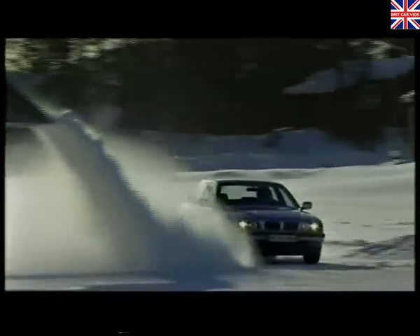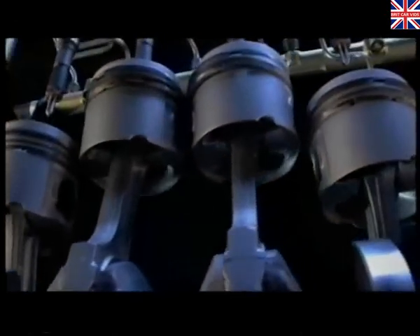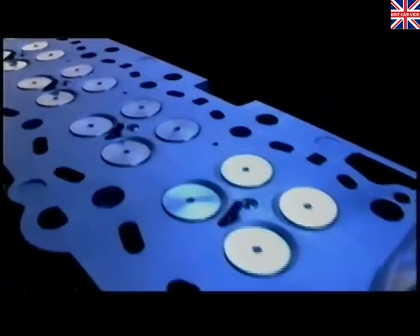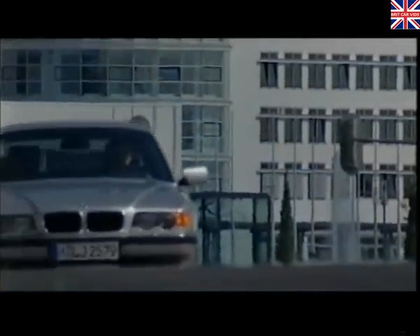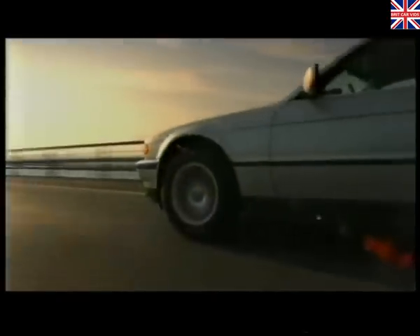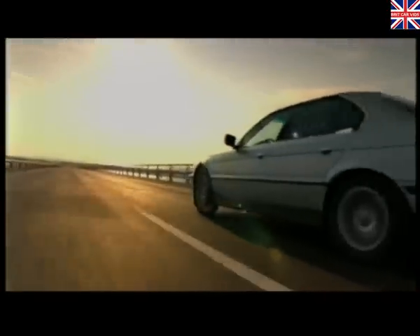The driving dynamism of the 7 Series continues to evolve. The eight-cylinder engines of the 1999 735i and 740i models now feature BMW's advanced VANOS variable valve timing technology, which continually selects the ideal position of the inlet camshaft, while the 728i's six-cylinder engine receives double VANOS, a highly sophisticated system first developed by BMW for the McLaren F1 supercar. Not only do these systems improve responsiveness, they also enhance flexibility and efficiency and make for smoother running.